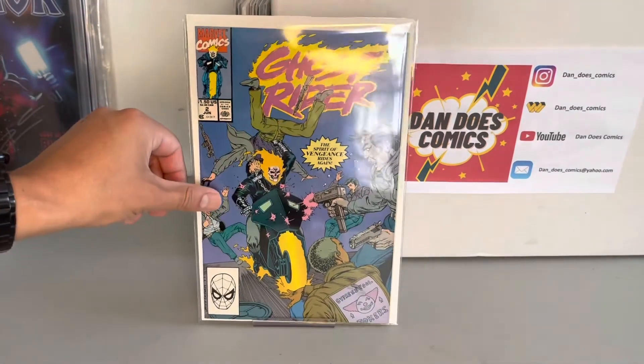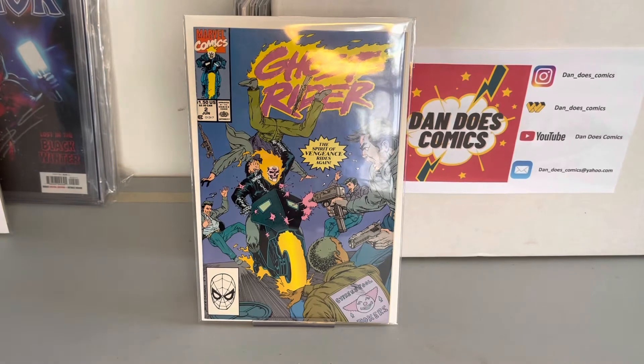And then I picked up a Ghost Rider number two. This is the first appearance of Blackout, and he's rumored to be the bad guy in the Midnight Suns whenever they decide to make that.